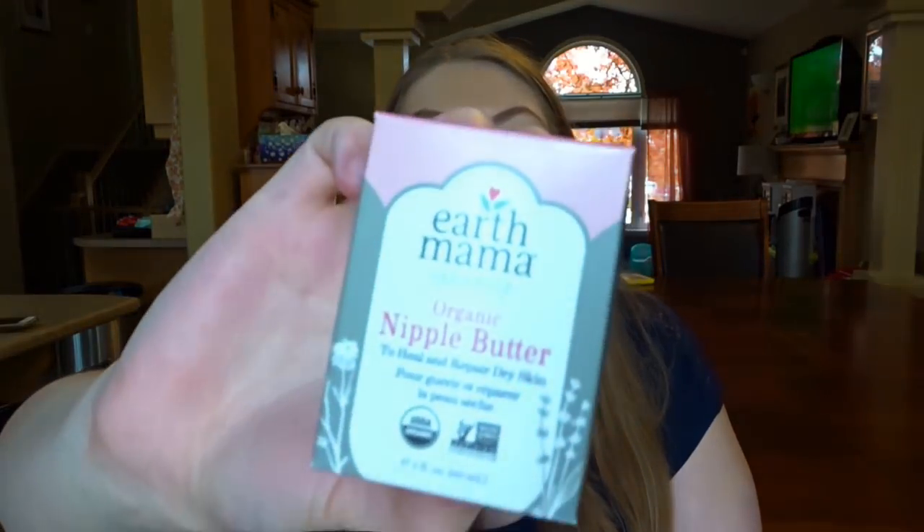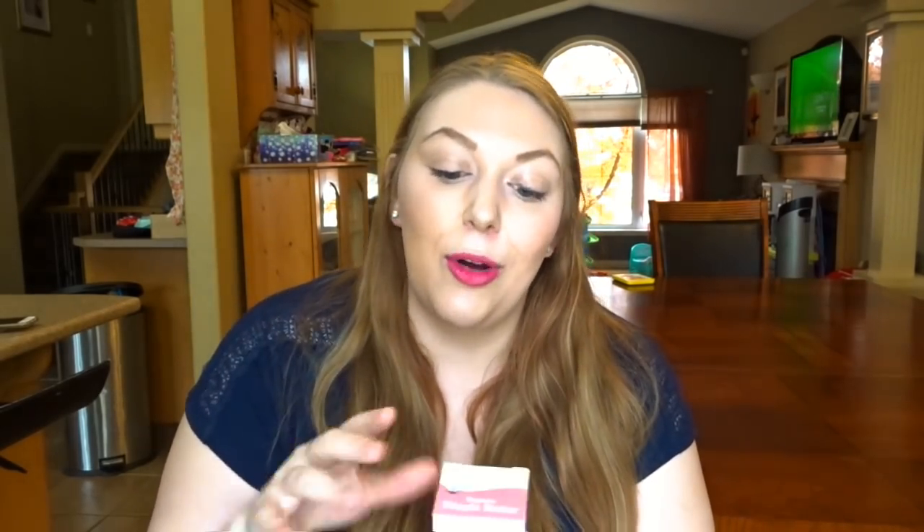The last essential item I have is the Earth Mama Organic Nipple Butter. So so many of you guys have recommended this to me throughout previous baby hauls — I'd say at least 10 or more of you have commented saying I need to get this nipple butter. So after all of that I was even more convinced to get it, because nobody likes cracked nipples.